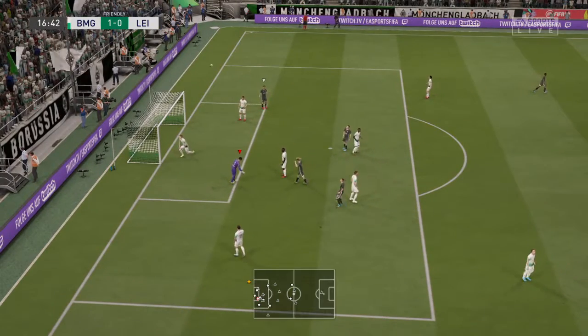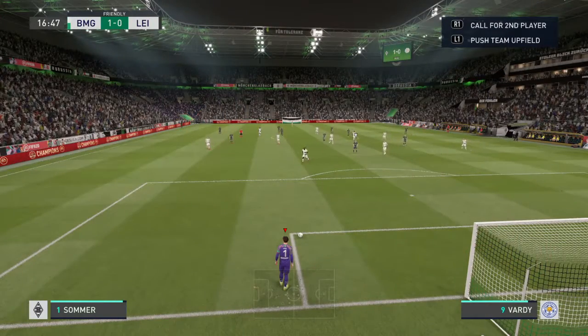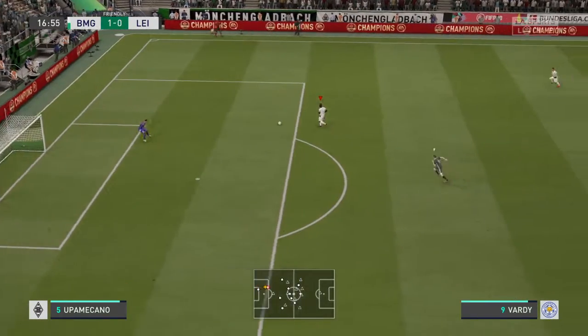Oh, he's gone for placement here but he's got it just off target. Yeah, sometimes you just want to put your boot through it — others he's trying to tuck it in the corner. A bit unlucky.